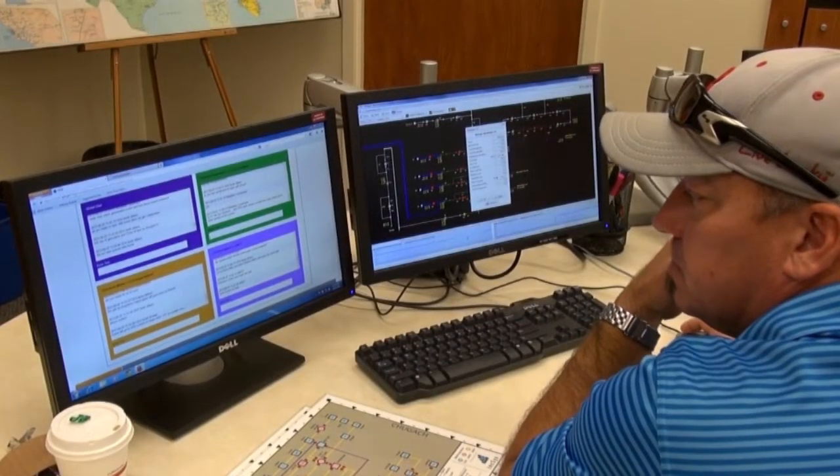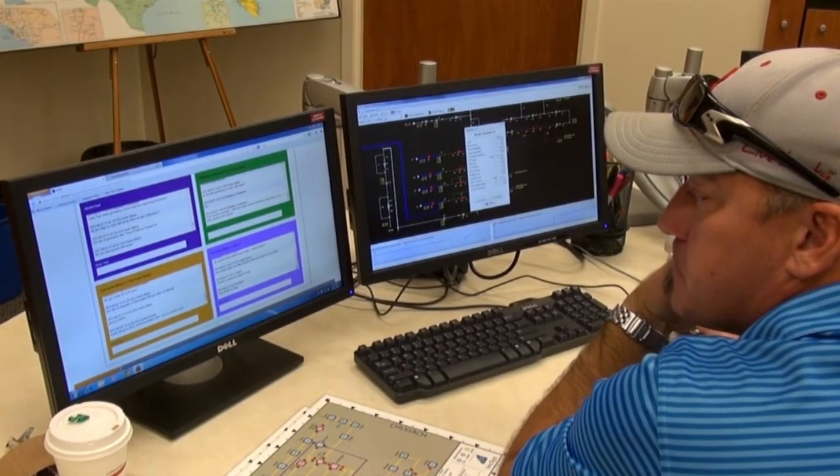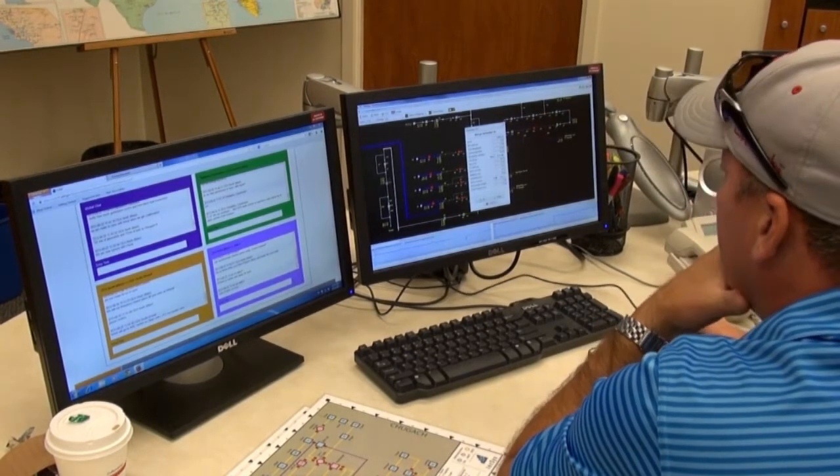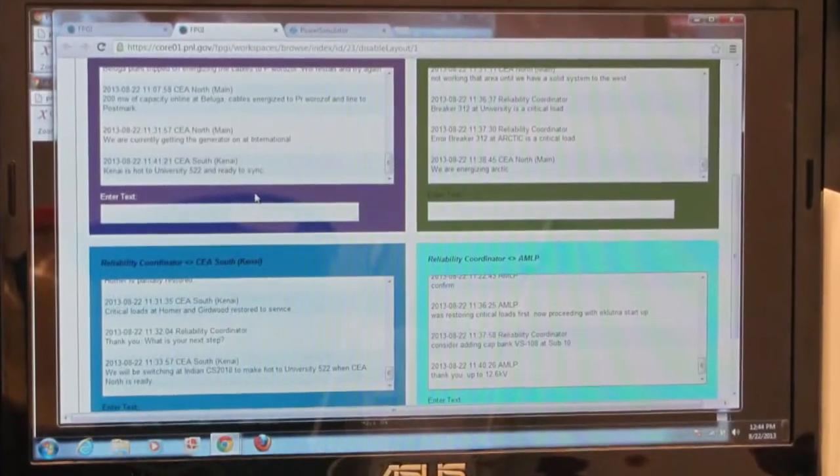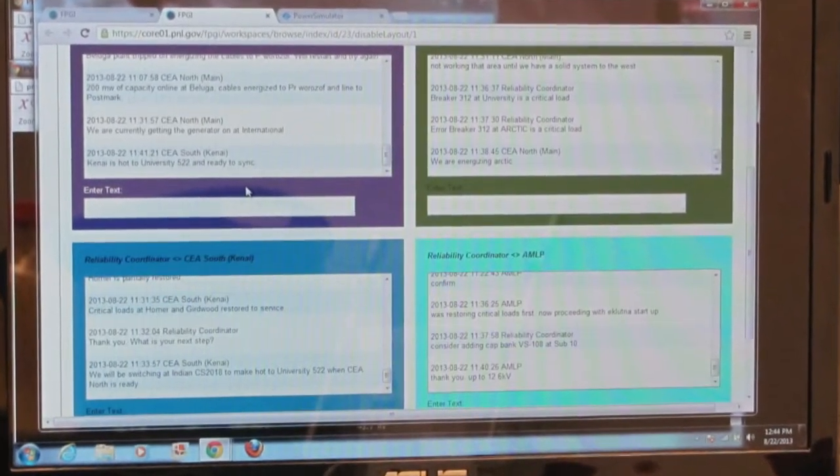We're using CORE, the Common Operating and Response Environment. This tool allows us to capture their communications via text messages, and then later PNNL will analyze this to further our research in multi-organizational studies.